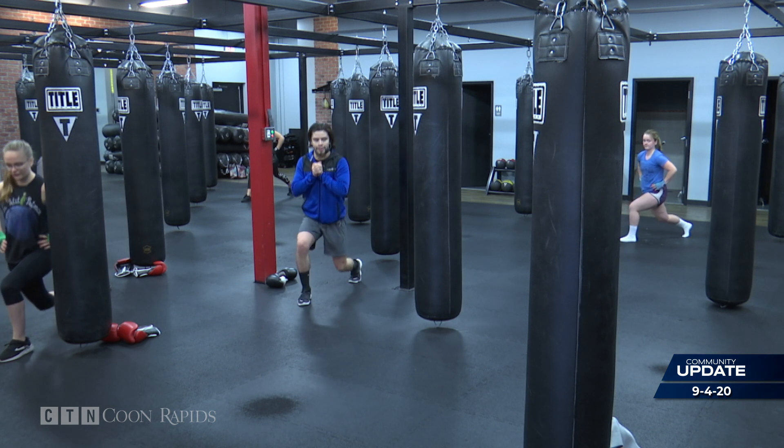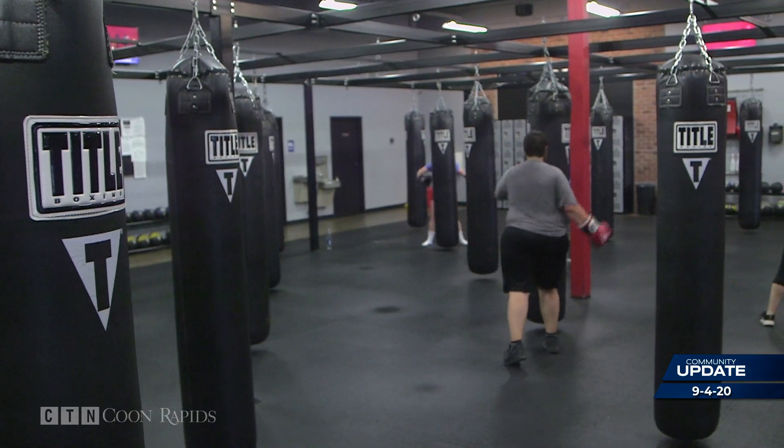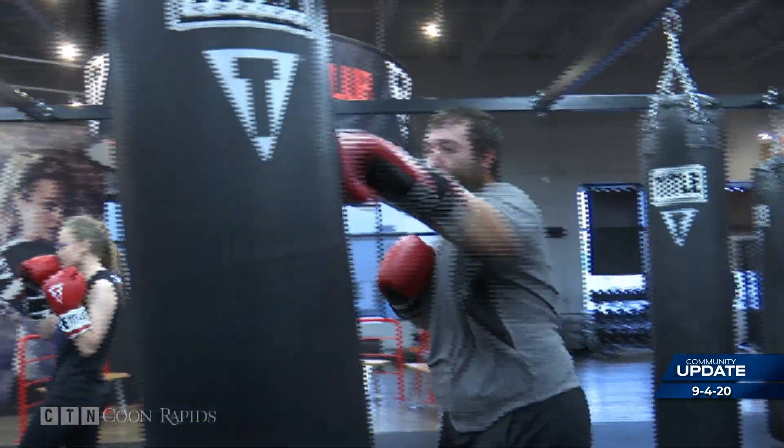So they'll be doing a warm-up. Then you have eight rounds of boxing. The rounds are three minutes long, so you're working on combinations like jab, cross, hook, uppercut. You have one minute rest intervals. It's a high intensity workout, so we try to keep your heart rate up. You do a little active rest.